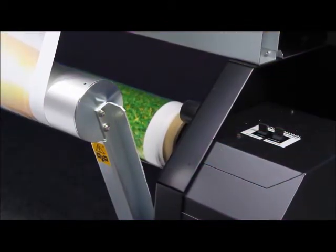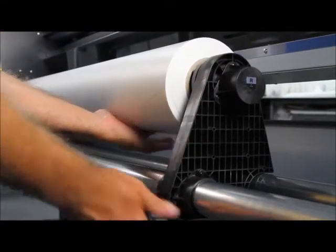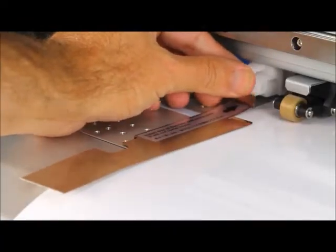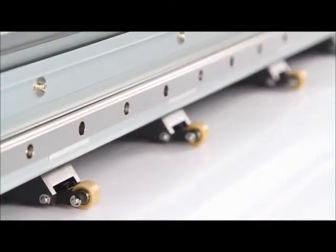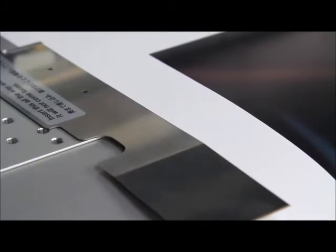The Pro 4 features an automated media feed and take-up system that accommodates rolls of up to 88 pounds for long unattended printing. Upgraded media flanges and 7 pinch rollers provide accurate feeding and tracking throughout the longest of production runs.